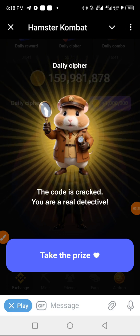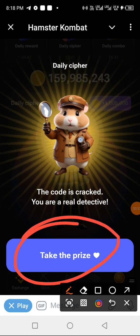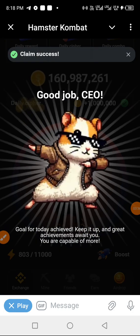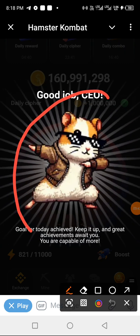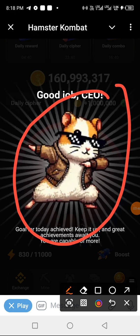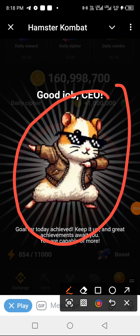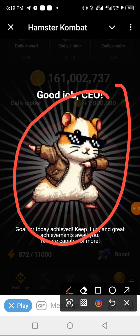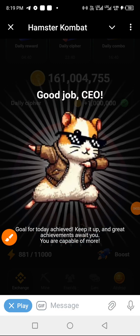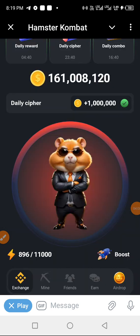We are done for today guys. We collect our prize — congratulations for achieving! You get this when you have done all three together. Some days you don't do the daily combo because some coins might be higher or you'd need to bring in more people, and almost everybody is already mining Hamster. That's it for today — I will see you tomorrow, stay safe, bye bye.